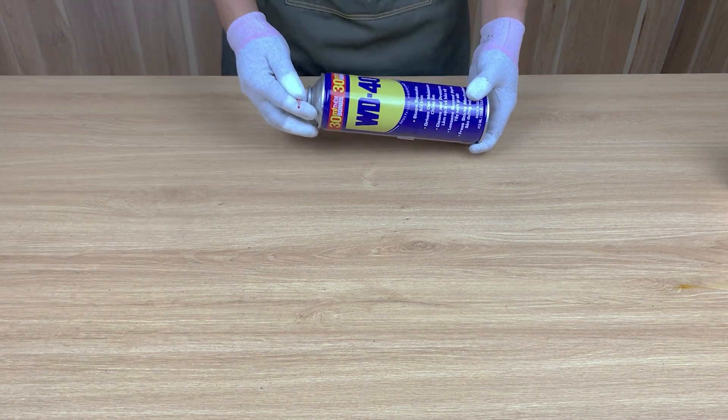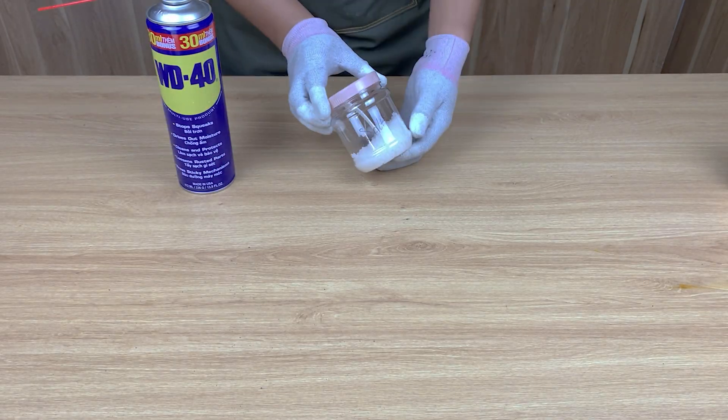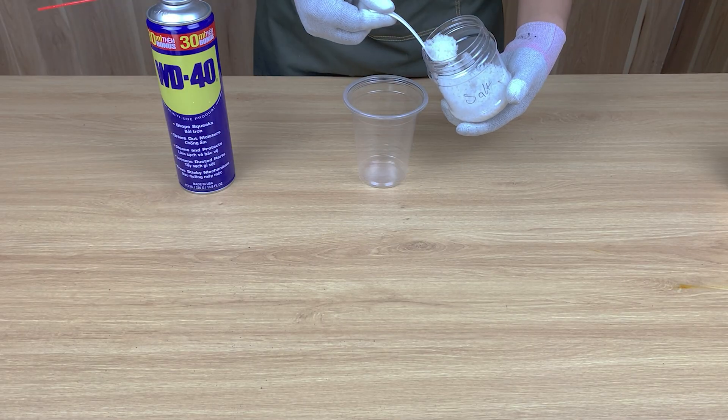What do you think happens when WD-40 meets salt? Most people have never seen this reaction before. Stay with me — things are about to get wild.